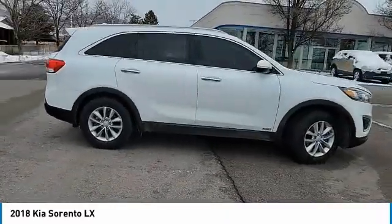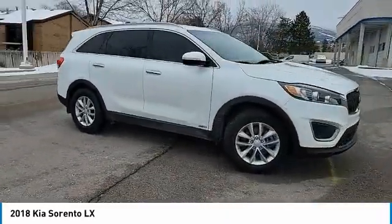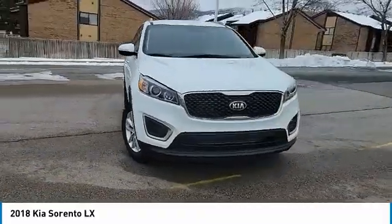This vehicle has less than 45,000 miles. Here are some of this vehicle's great options: heated mirrors,